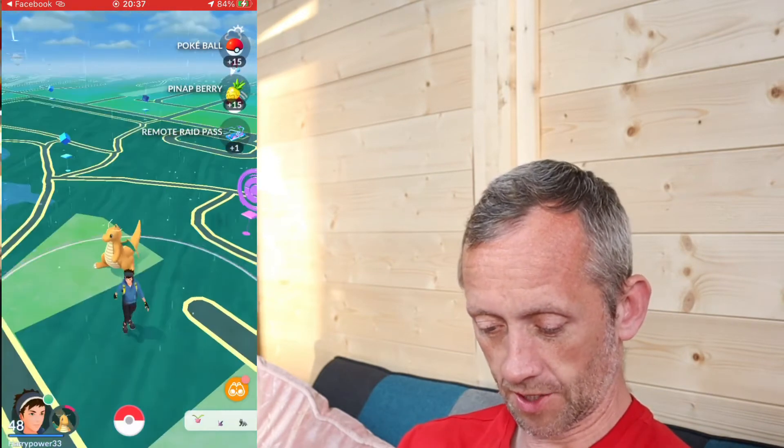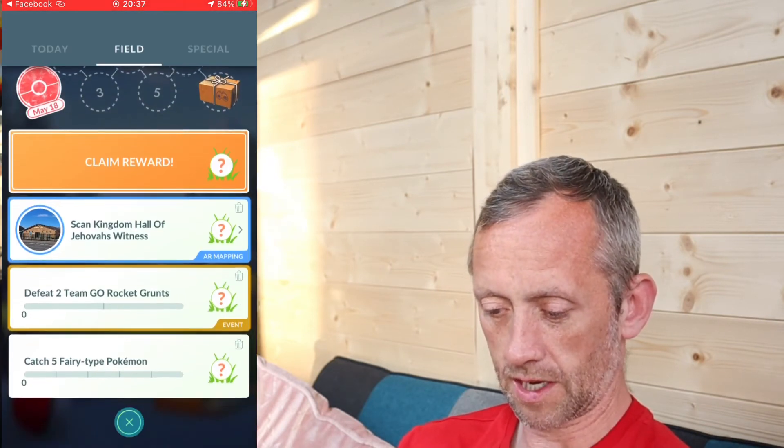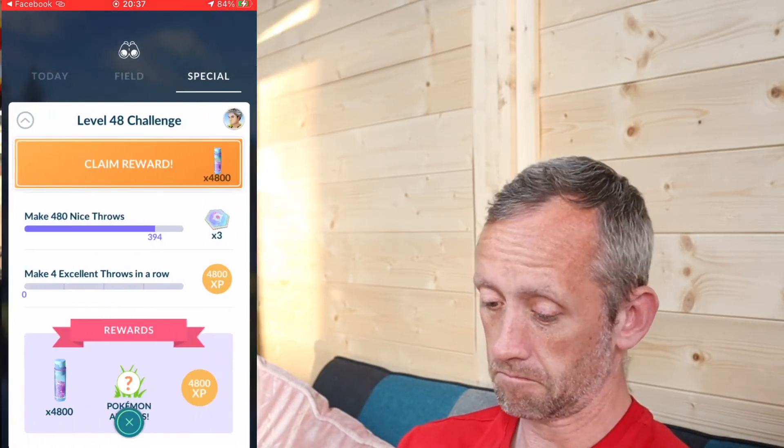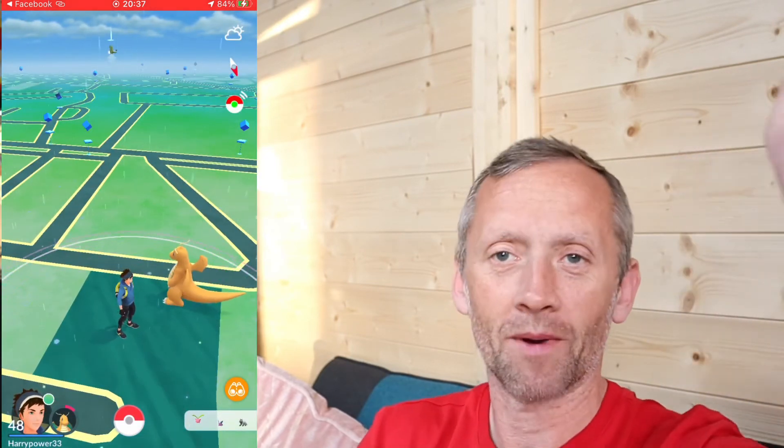So it's a really good free bundle. There is our free stuff for the day. Still haven't started that yet. See you later for a battle — bye!